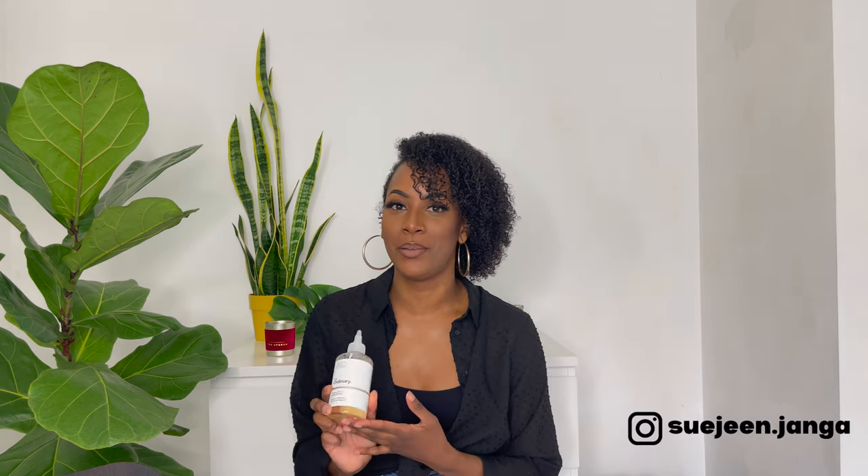I should let you in on a secret — I actually used this every day, morning and night, when I first got it. However, you should only be using it one time daily. The way that I use it: I wash my face first, let it dry, then I apply this onto a cotton pad and I clean over my face just like you would with any other toning solution.